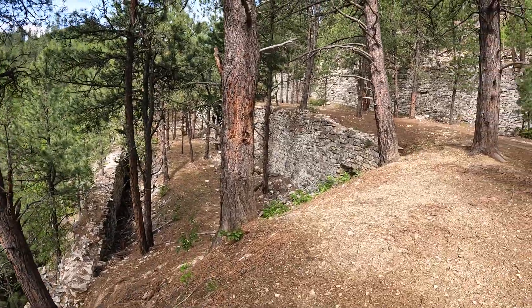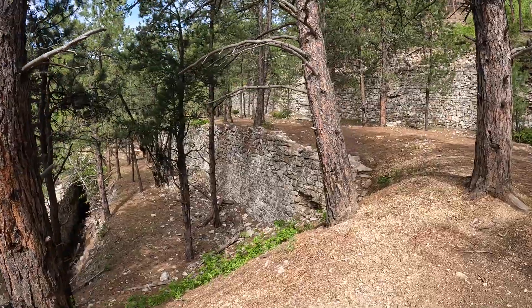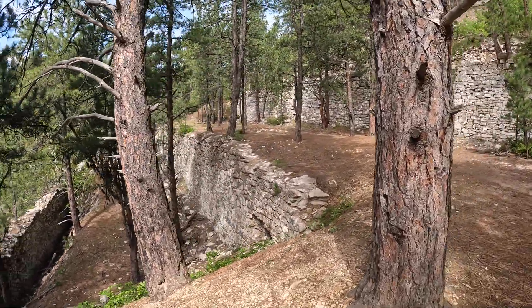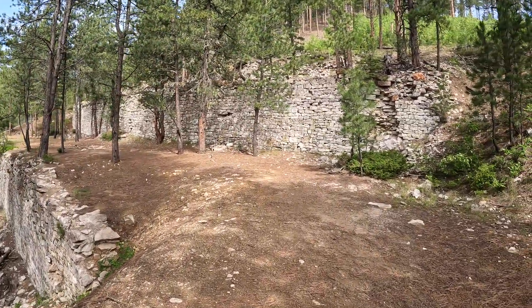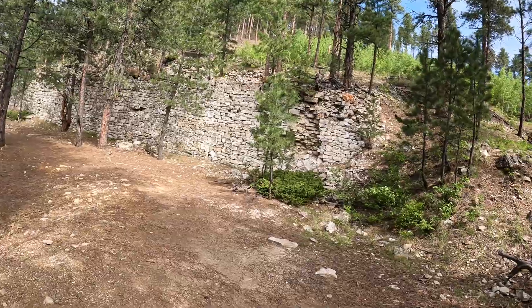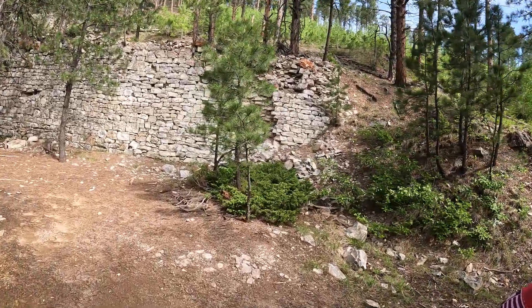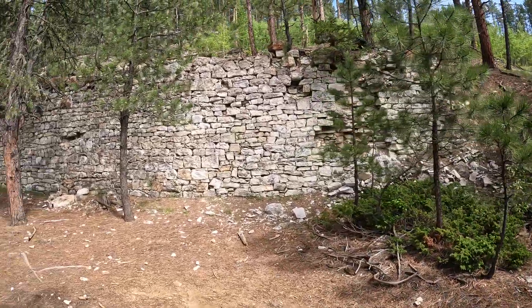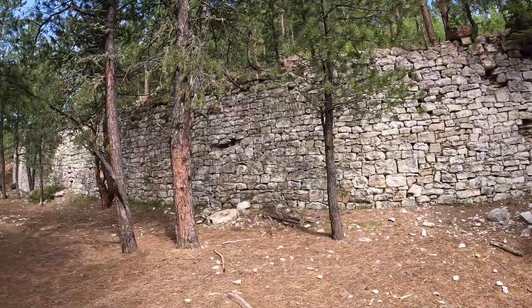But actually, while I was doing some research into this, I found out that this had been built up to prepare for a mining operation. And by the time this was completed, they literally ran out of money, so it never actually took place. But it is really cool to go see all the work that got put into it — the terraces that were built by building up these walls and the preparation that they did.